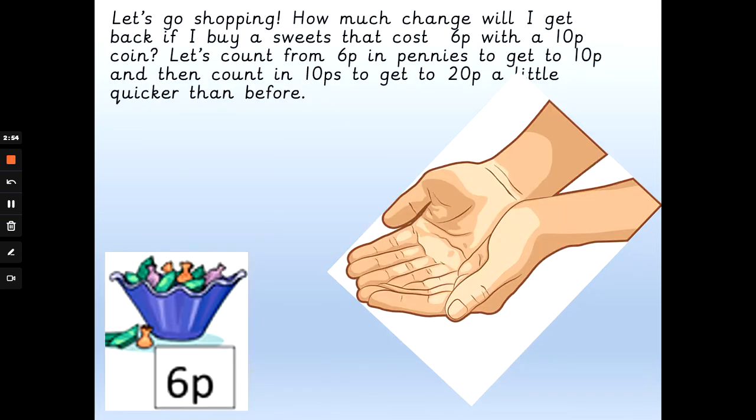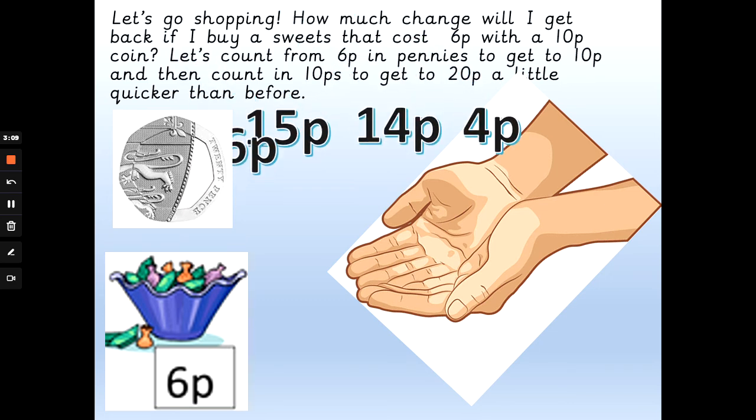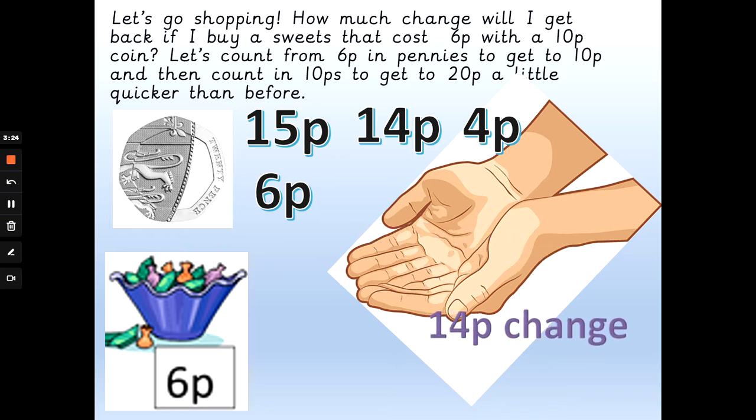Your turn to have a little think now. Don't worry if you find it too hard, you can always do it with me. So if we buy sweets that cost 6p with a 20p coin, how much change will we get back? Will it be 15 pence, 14 pence, 4 pence, or 6 pence change? Remember we've got to give some pennies back to get from 6p to 10p, and then give a 10p back to get from 10p to 20p. The answer is 14 pence.